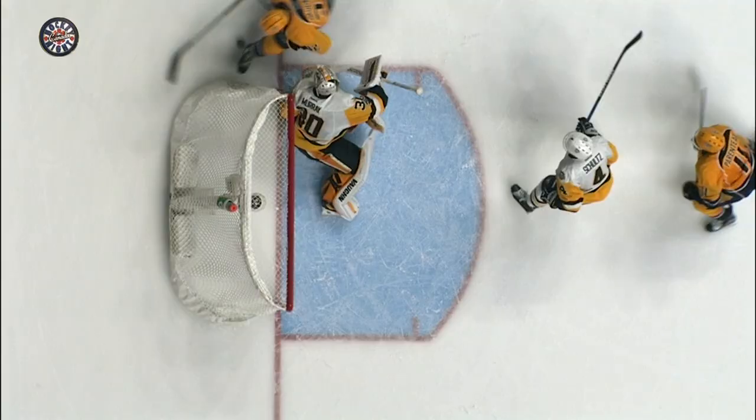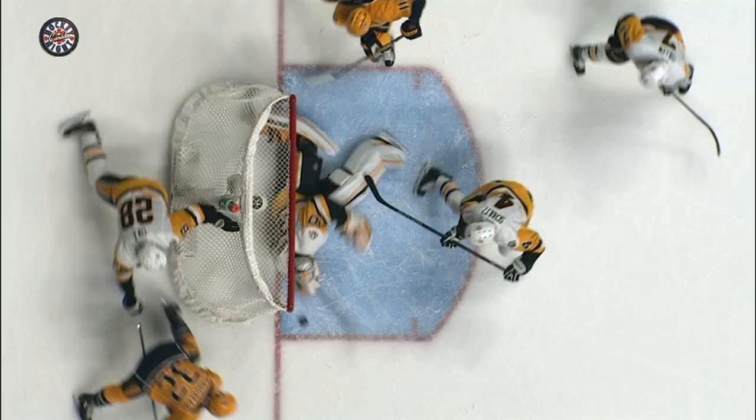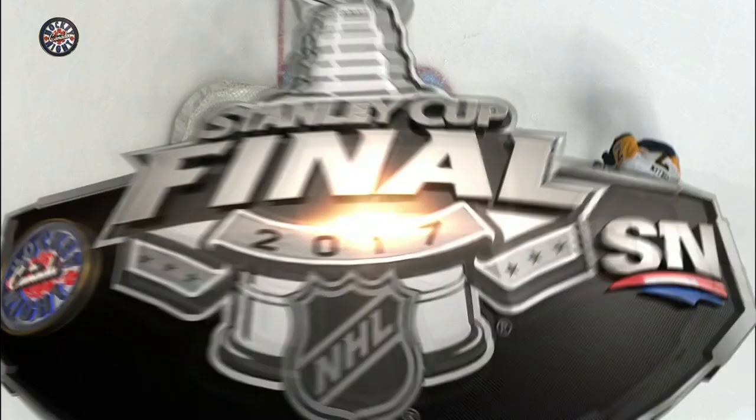Better look at it here. Look at how far he is reaching. And Murray, to his credit, gets across there, but I don't think there's any question that there was white. We're going to get the call on the ice now from Kevin Pollack. After video review, it was determined the puck crossed the goal line.